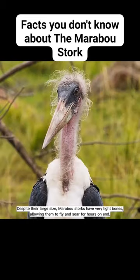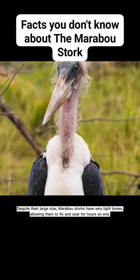Despite their large size, marabou storks have very light bones, allowing them to fly and soar for hours on end.